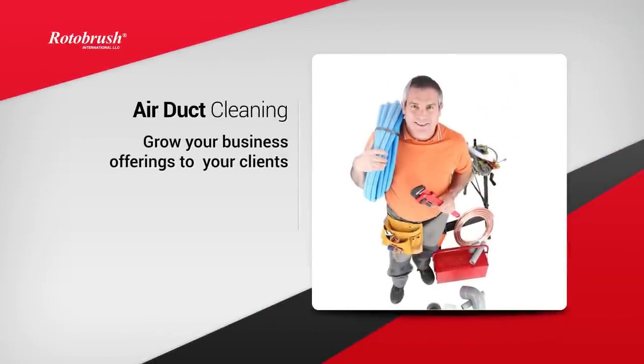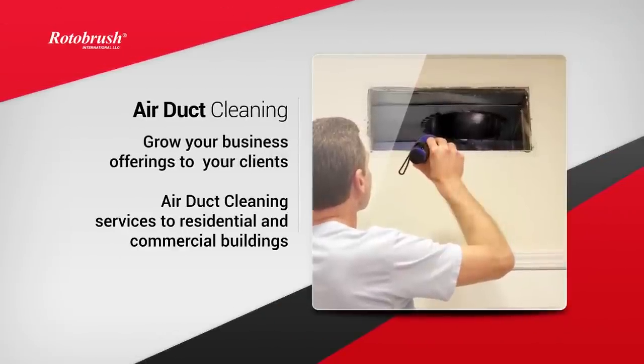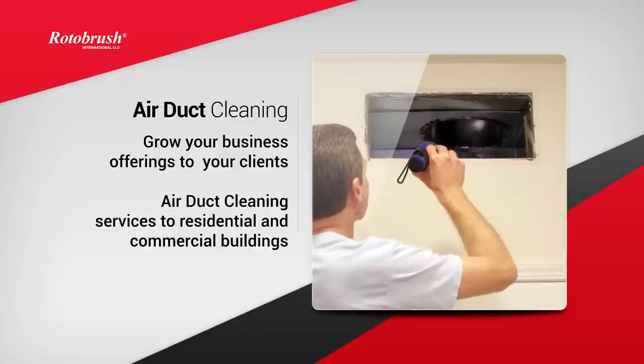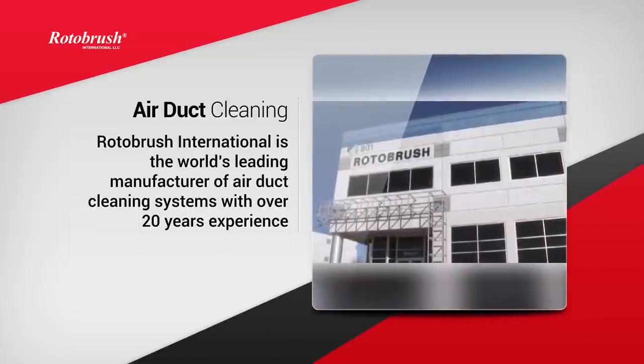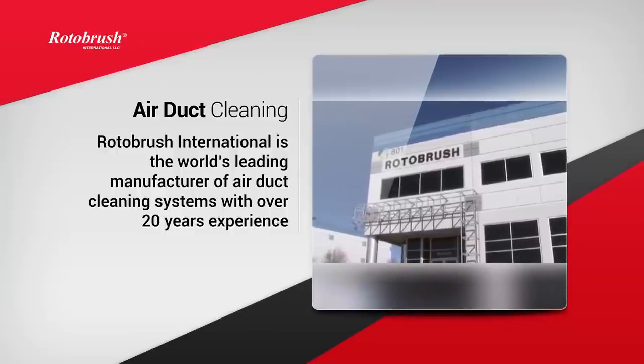Are you looking to grow your business offerings to your clients? You've probably heard of the rise in air duct cleaning services for residential and commercial buildings. Rotobrush International is the world's leading manufacturer of air duct cleaning systems with over 20 years of experience, and we're ready to help you add this valuable service.